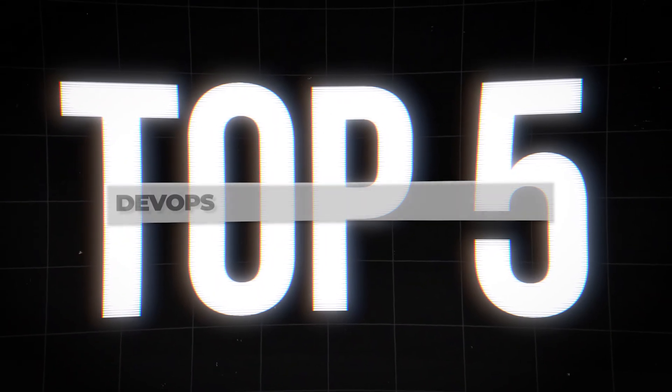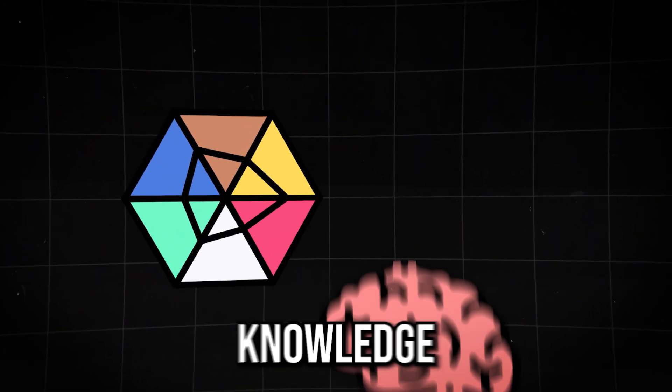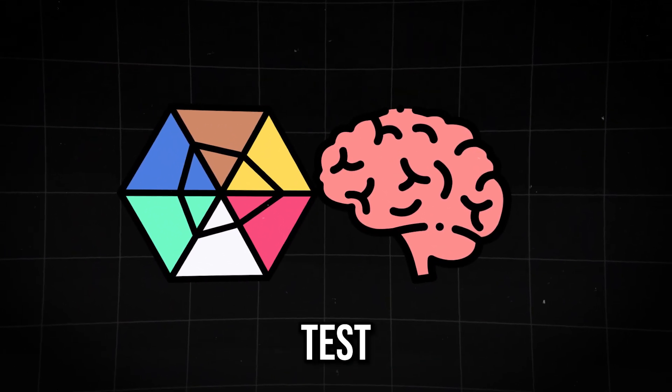Now let's get into the agenda for today. I'll be breaking down the top five certifications for DevOps engineers in 2024. We'll be diving into the specific skills and knowledge each of these exams tests. These skills are meant to be applied practically and I'll do my best to illustrate the applications with real-world scenarios. Without further ado, let's get to it.